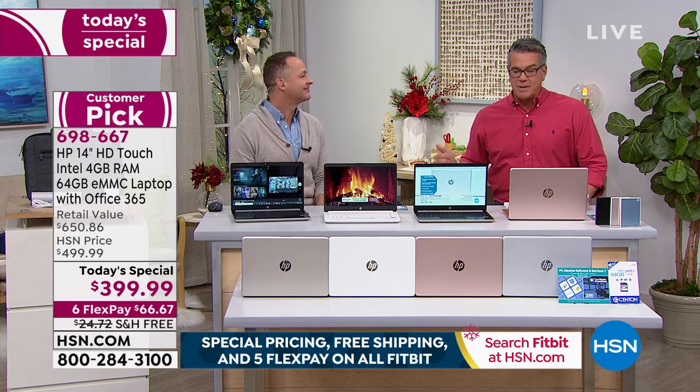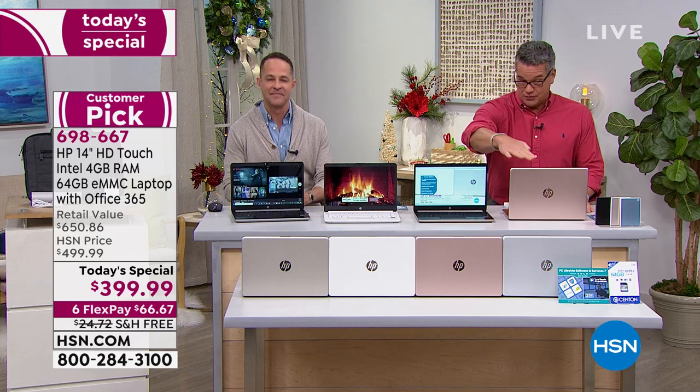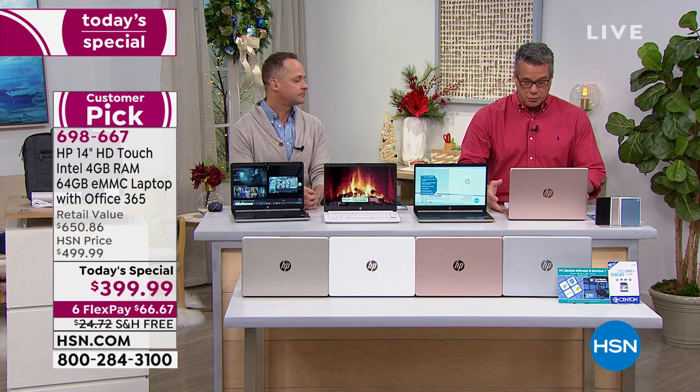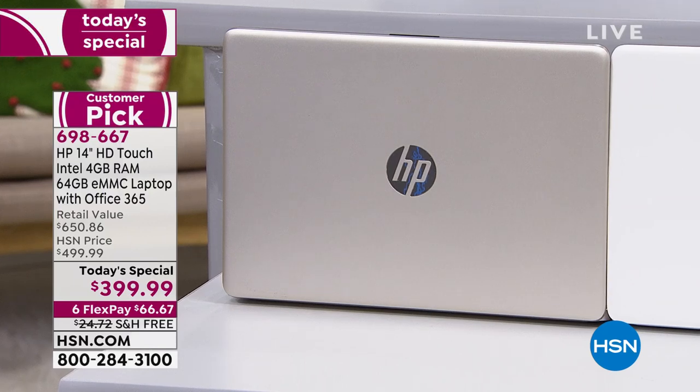Let's go to the front and show you the colors. When you go to traditional retail, it's all about shelf space — they're not going to put five computers out for you to look at. They'll put one out. You want rose gold? Sorry, we don't carry that. You want regular gold? We'll have to order that — there's another store 30 miles away.